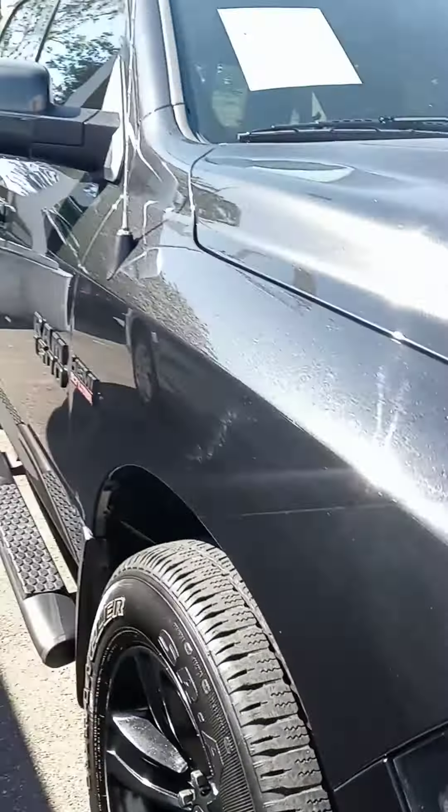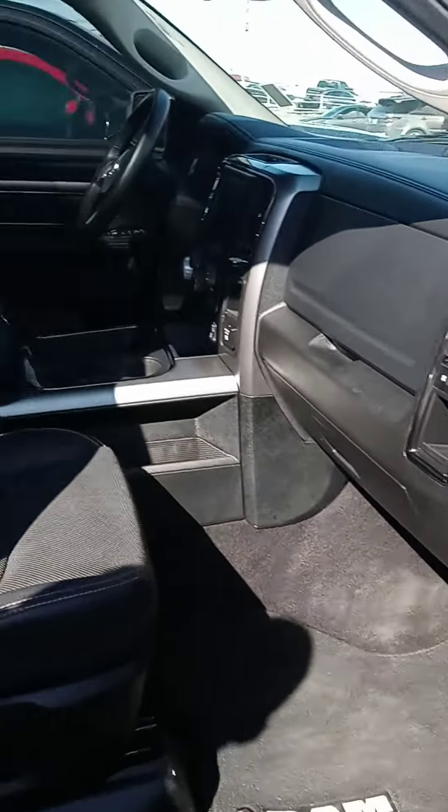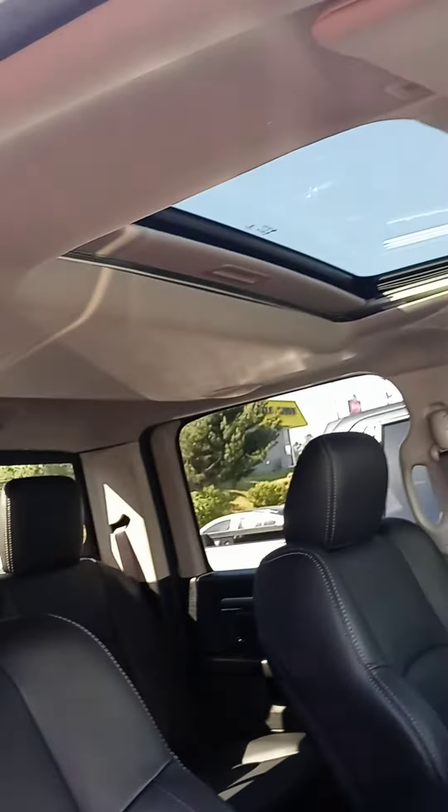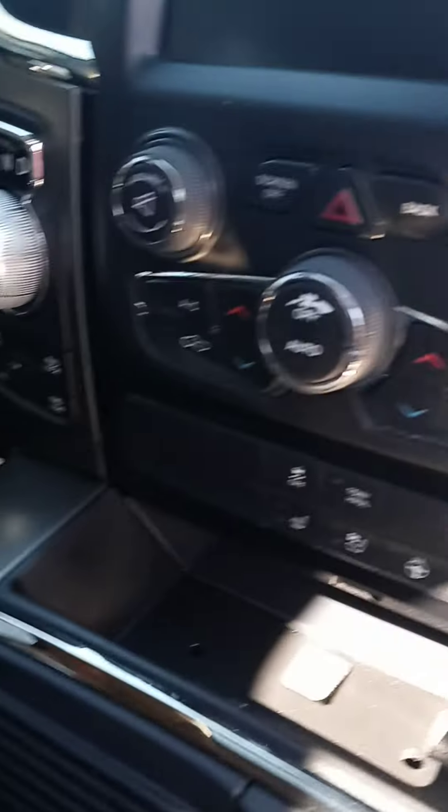Let me show you a few features inside. You're going to have the leather, you're going to have the sunroof, heated seats, cold seats, heated steering wheel, and of course your four-wheel drive. Your center console works good — it looks good.